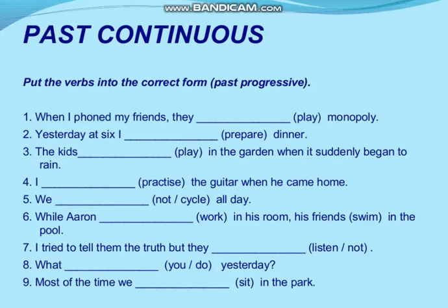Example six: 'While Aaron dash — the verb is work — in his room, his friends swim in the pool.' Here two activities are happening at the same time. The answer: 'While Aaron was working in his room, his friends were swimming in the pool.' Two actions together continue — both use past continuous tense.